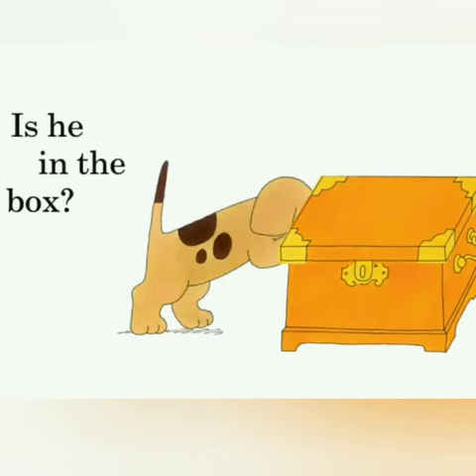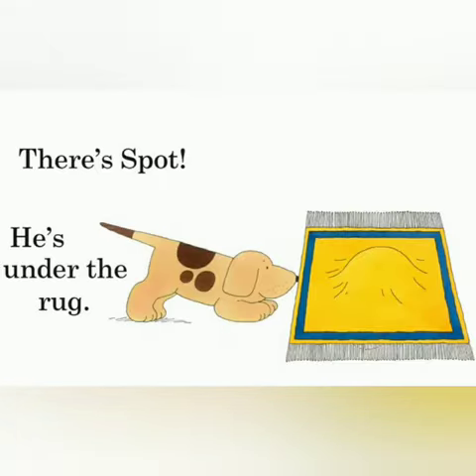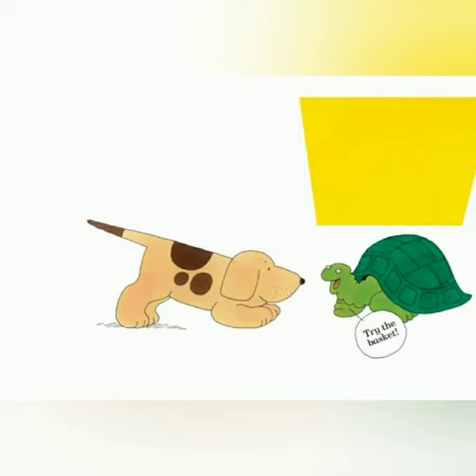Is he in the box? No, no, no. There are three penguins. There's Spot. He's under the rug. Let's see. No, it's a tortoise.